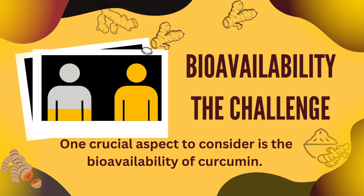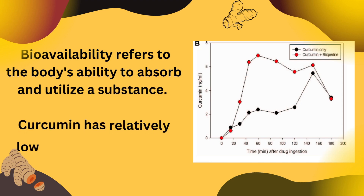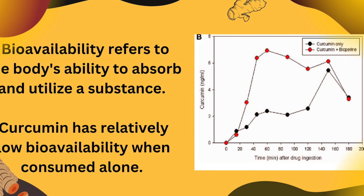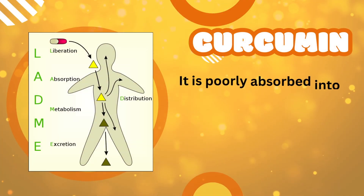One crucial aspect to consider is the bioavailability of curcumin. Bioavailability refers to the body's ability to absorb and utilize a substance. Curcumin has relatively low bioavailability when consumed alone — it is poorly absorbed into the bloodstream, metabolized quickly, and eliminated from the body.